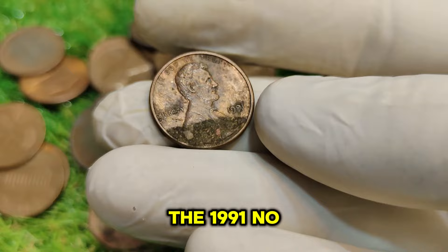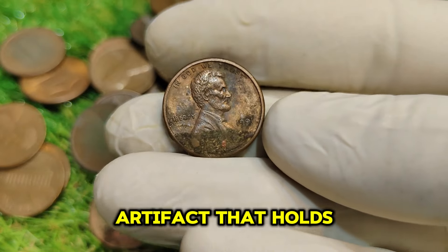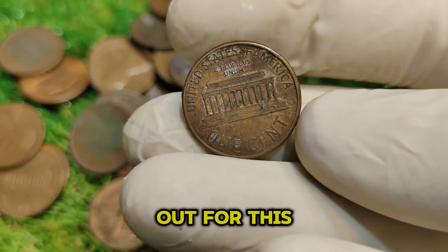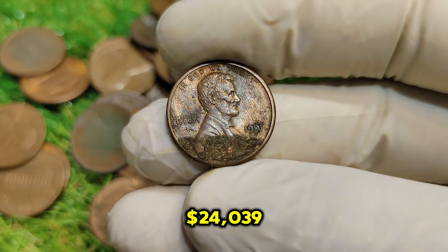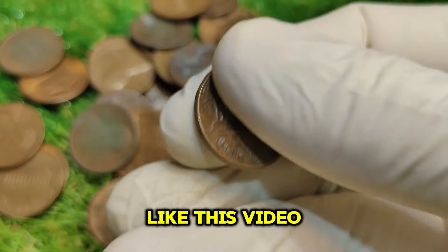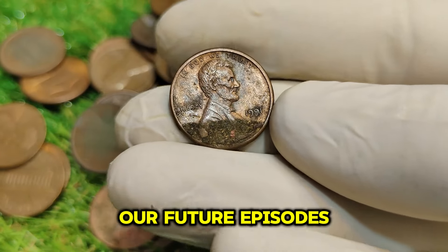In conclusion, the 1991 No-Mint Mark Abraham Lincoln one-cent penny is more than just a piece of currency. It's a historical artifact that holds great value for collectors. Whether you're a seasoned numismatist or just starting out, keep an eye out for this unique penny. With a current market value of $24,039, it could be a fantastic addition to your collection or a lucrative investment. Don't forget to like this video, subscribe to our channel, and hit that notification bell so you won't miss any future episodes.